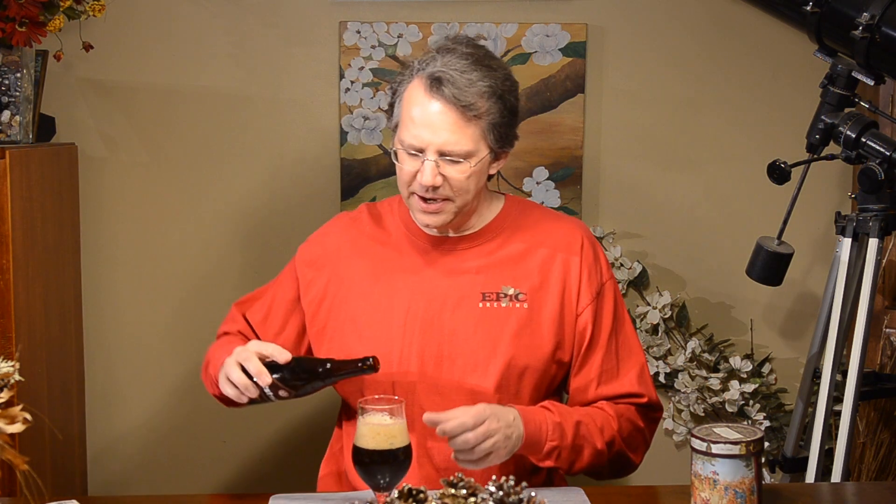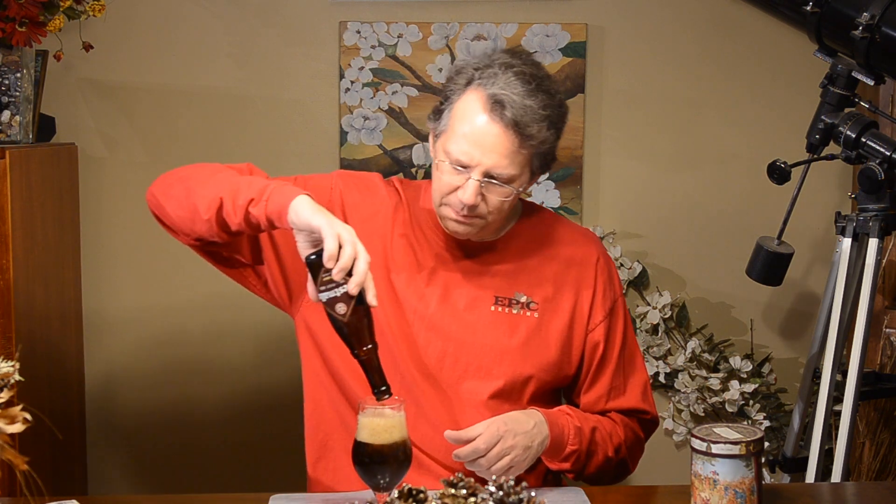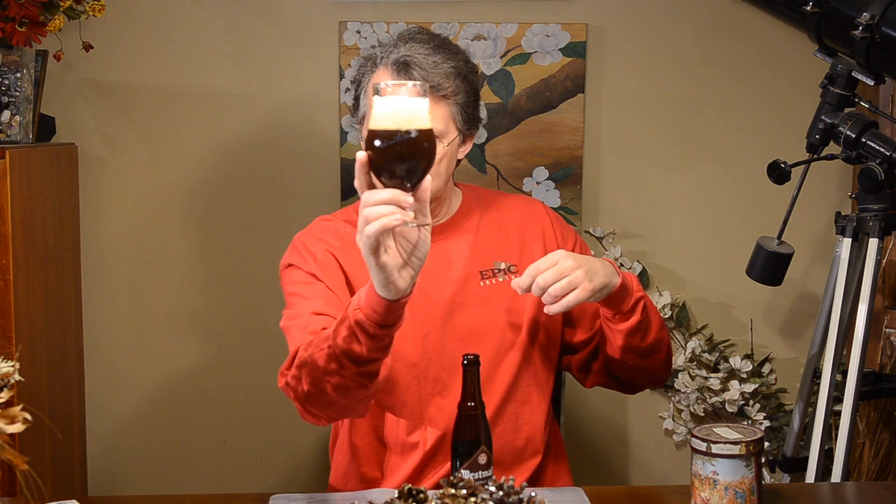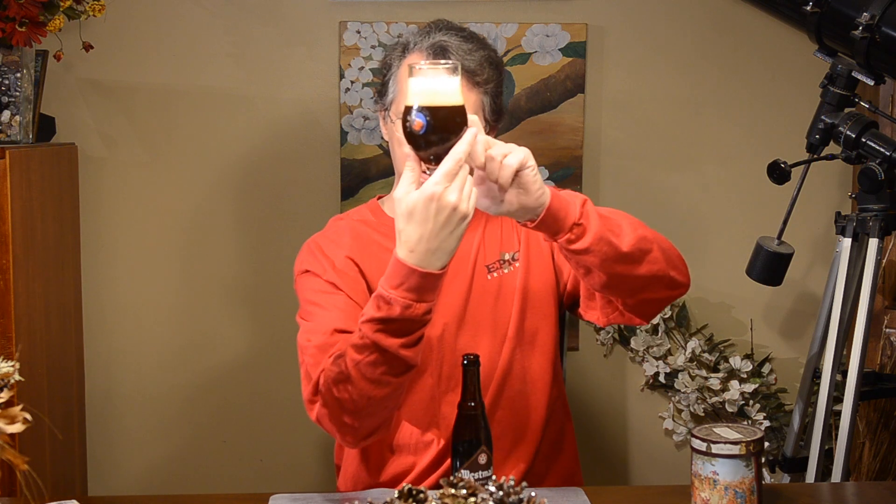Nice dark fruity flavors. It really tastes like candied sugar. And I'm going to pour it all — make sure I get the yeast in the bottom. There you go, there's the whole bottle. Now, this is a La Fin de Monde from Unibrew on the back.